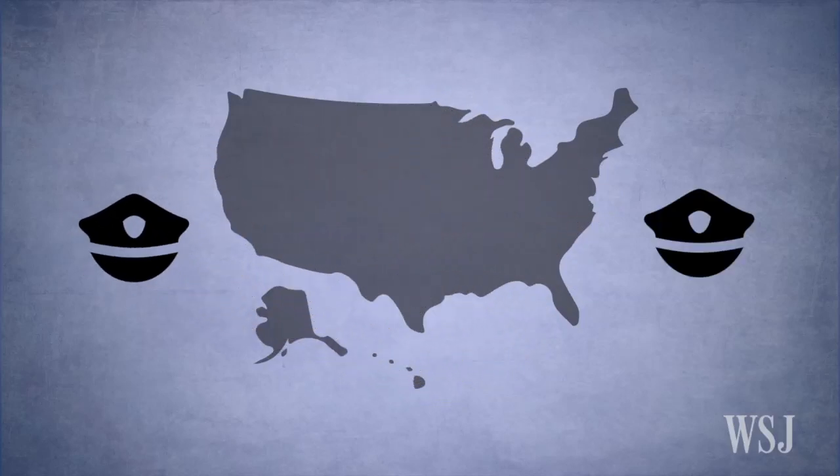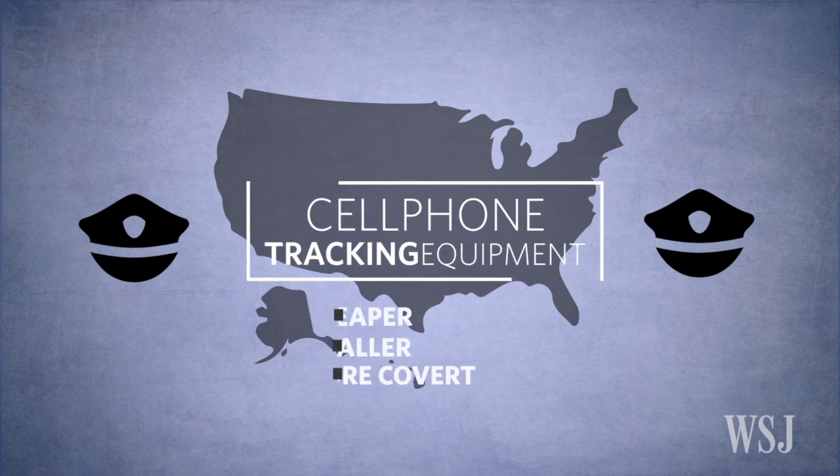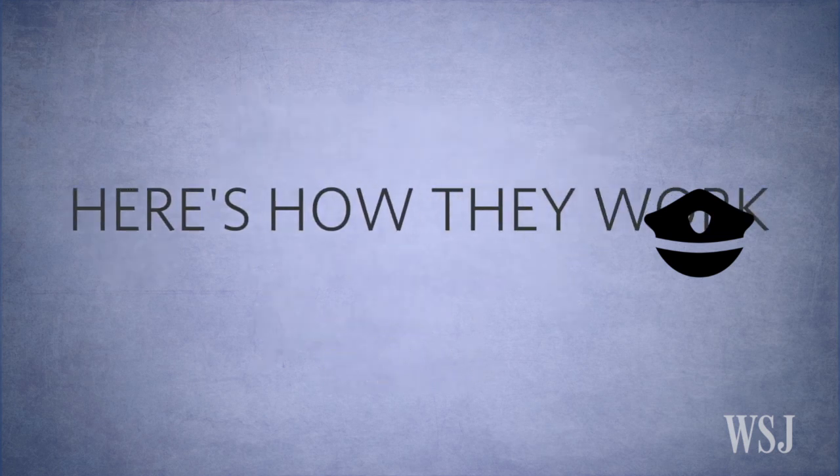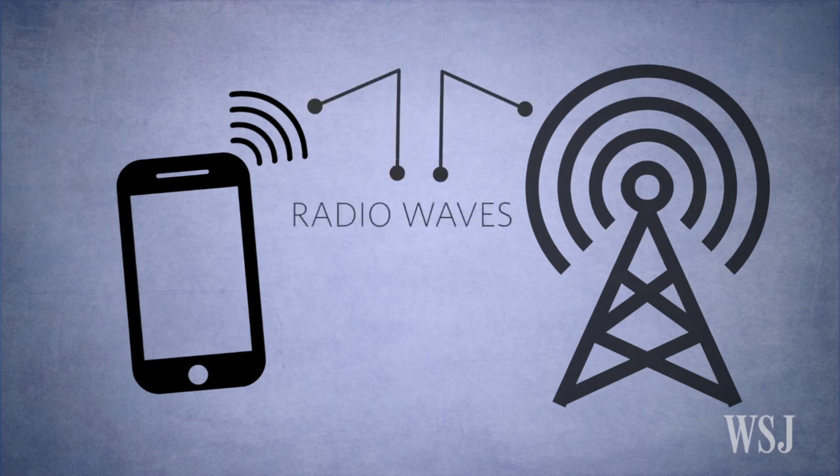Police departments across the country are buying cell phone tracking equipment that is cheaper, smaller, and more covert than ever before. Here's a general idea of how they work. When a cell phone communicates with a cell tower, it sends out radio waves on a certain frequency.